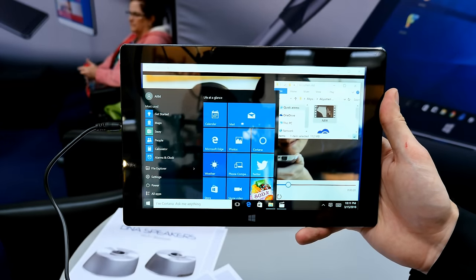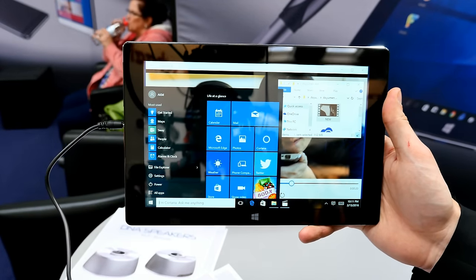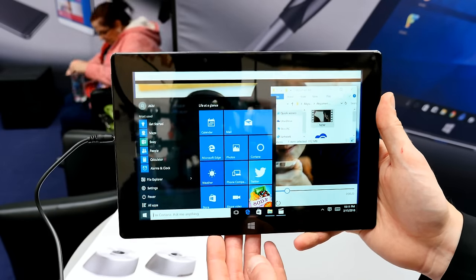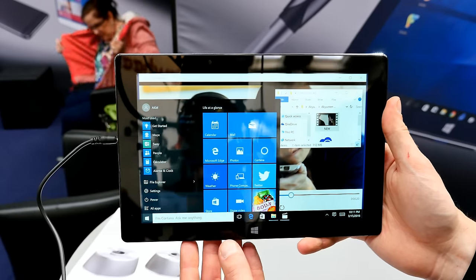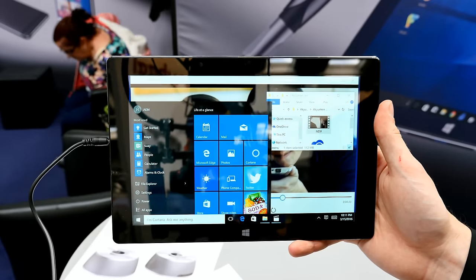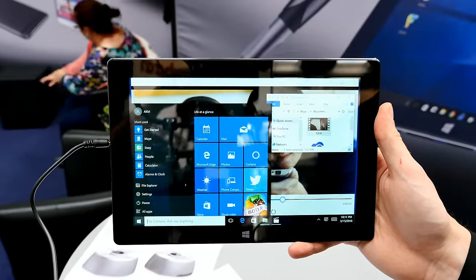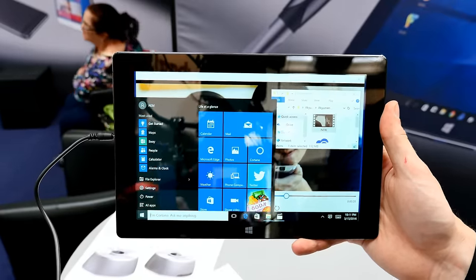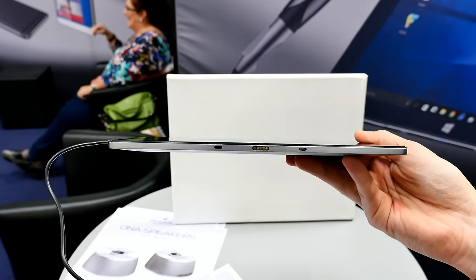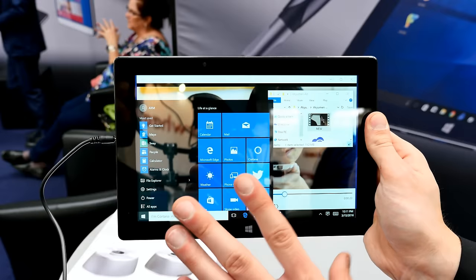Here we have the bigger brother, the Falcon — a 10-inch tablet, so a little bigger and heavier. It's also running the Cherry Trail 8300 quad-core processor and Windows 10, with 128 gigabytes of integrated storage upgradable with SD cards. The projector has the same projection size of 50 to 100 inches, 720p high definition, but up to 40 lumens — a little more than the smaller tablet. It has 5 megapixels on the front camera, 13 megapixels on the rear, 4 gigabytes of RAM, a 6000 milliamp-hour battery, 2G, 3G and 4G with SIM card support, plus Wi-Fi, Bluetooth and GPS.